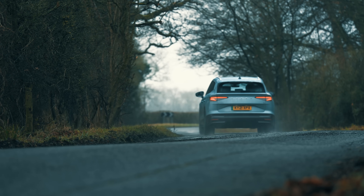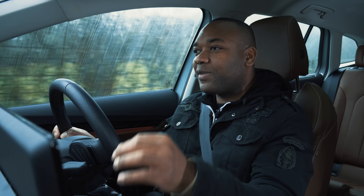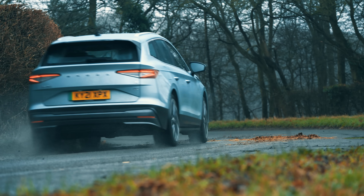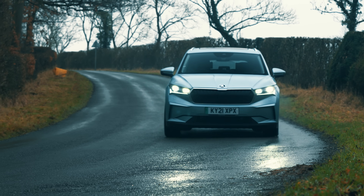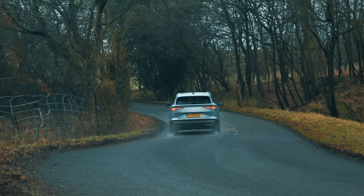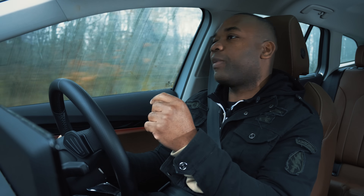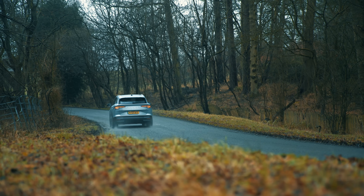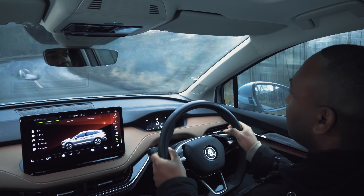Ironically, Skoda will sell you sports suspension for the Enyak — don't do it, you'll ruin the ride. This is a family car and it's supposed to be comfortable, and it is. The steering is nice and light, it's quiet inside, and the stereo sounds tremendous. It's rear-wheel drive but it doesn't embarrass itself in corners — it's neat and tidy through the bends. This proves you don't need rock-hard suspension to corner impressively.